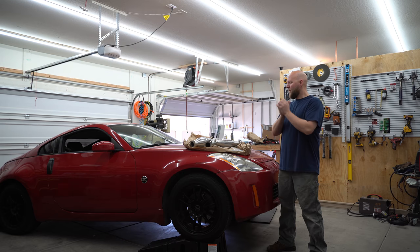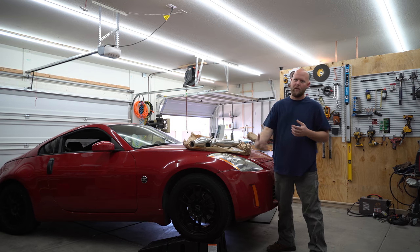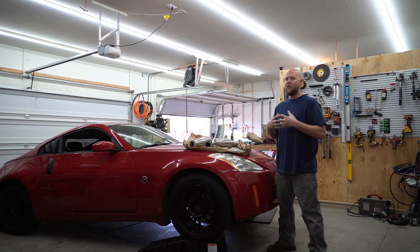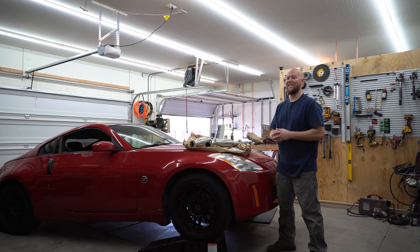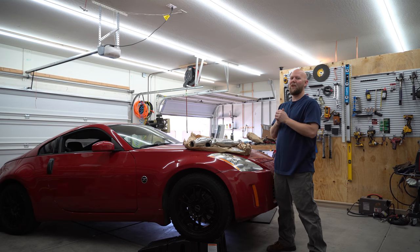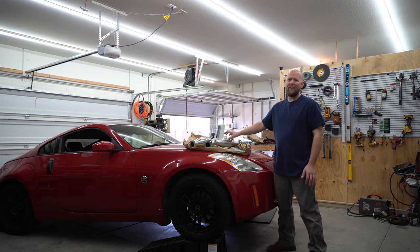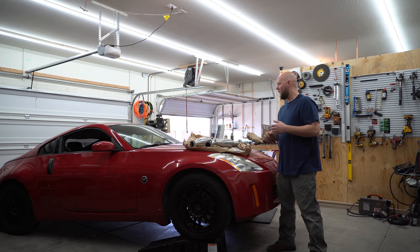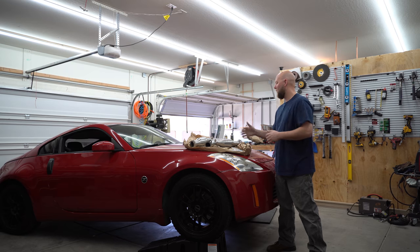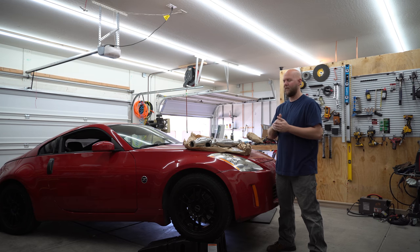Everything looks good on the O2s, so we're going straight to cats. I'm not putting in OEM cats. I do have emissions where I'm at in the greater Phoenix area, but OEM cats are expensive. I'm using high-flow catalytic converters from Kinetics. I want to throw their name out there because they did give me a small amount off my purchase price. They're not sponsoring me - they just gave me a little bit off the top.